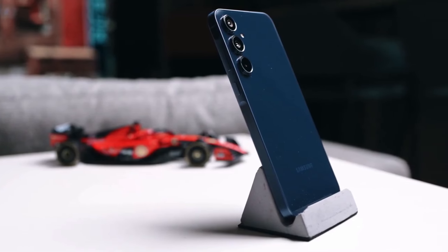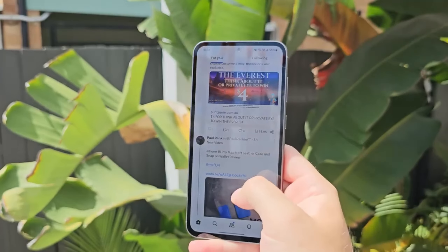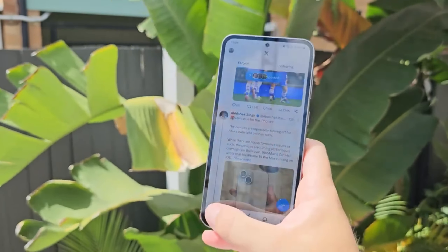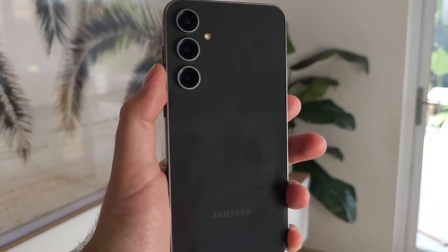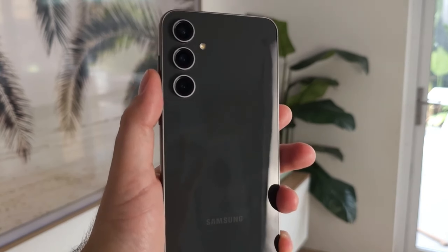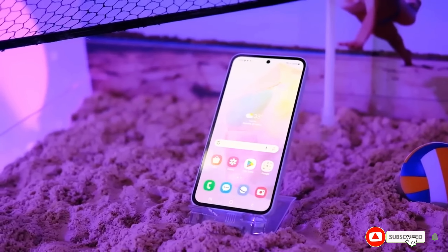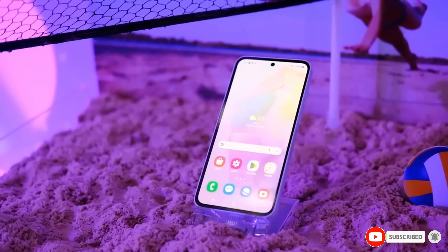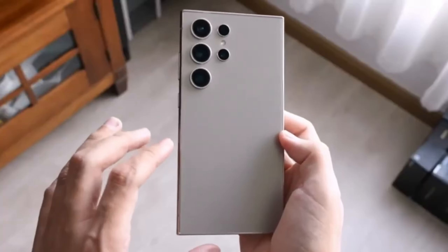With all the leaks and rumors circulating, the Samsung Galaxy S24 FE is shaping up to be a fantastic option for those who want a top-tier smartphone experience without the flagship price tag. If that sounds like you, it might be worth holding out just a little longer. Make sure to subscribe to our channel and hit that notification bell so you don't miss any updates on the Galaxy S24 FE. Thanks for watching and we'll see you in the next video.